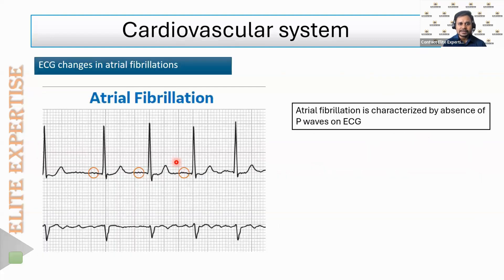Looking at the ECG pattern, a normal ECG consists of the P wave followed by the QRS complex and the T wave. The P wave is due to atrial systole (atrial contraction), the QRS complex is due to ventricular systole (ventricular contraction), and the T wave is due to ventricular diastole (ventricular relaxation). Atrial diastole is very short and usually not recorded on the ECG.